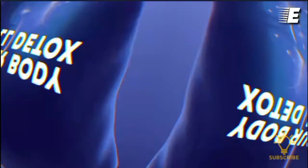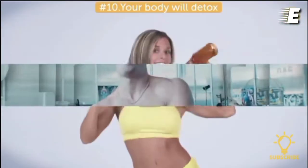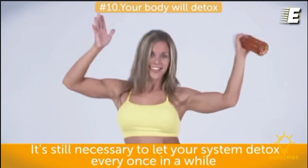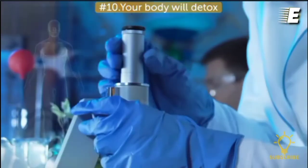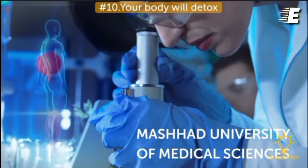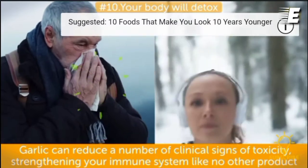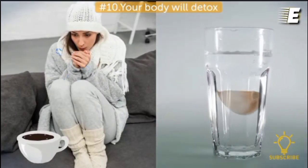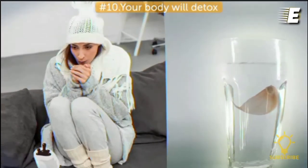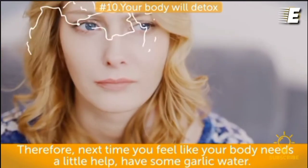Number ten, your body will detox. Even though your body does its best to keep toxins away, it's still necessary to let your system detox every once in a while. Garlic water is perfect for that. A two-week study by scientists from Mashhad University of Medical Sciences stated that garlic can reduce a number of clinical signs of toxicity, strengthening your immune system like no other product. That's one of the reasons why it is so amazing at dealing with flu and colds. Next time you feel like your body needs a little help, have some garlic water.